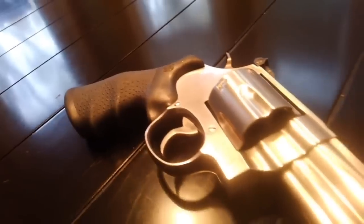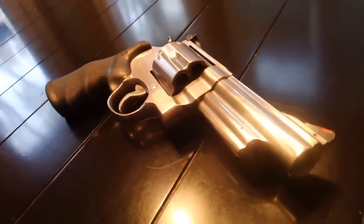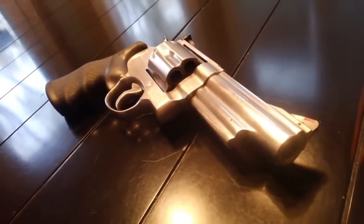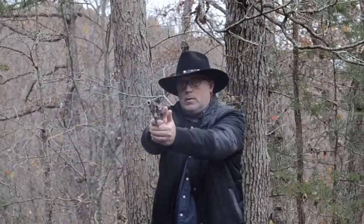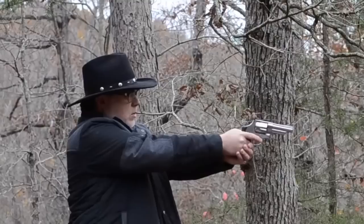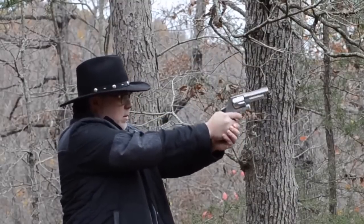Number seven: the Smith & Wesson 629. What an awesome revolver — coming in calibers from .357 Magnum to .44 Magnum. The Smith & Wesson 629 is a large-frame revolver known to be one of the best large-frame revolvers out there. Typically, the longer you've been in the world, the smarter you become, and the S&W 629 is no doubt a great investment for those who've been around a while.